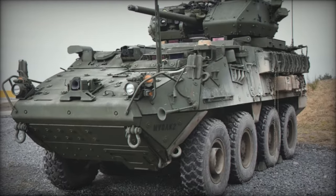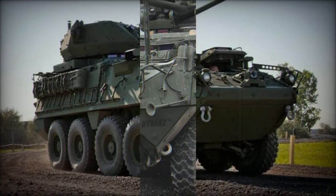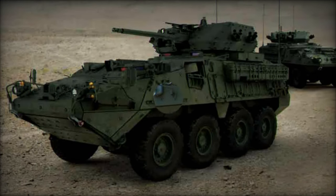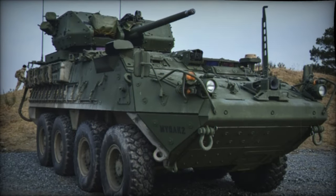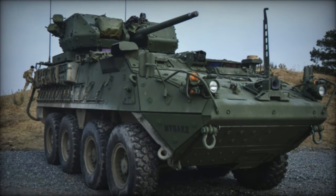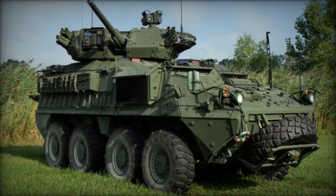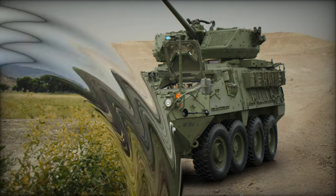The Stryker DVH and its advanced iteration, the DVH-A1, prioritize soldier safety, vehicle resilience, and operational effectiveness. At the heart of the DVH design lies its distinctive V-shaped hull, a departure from the flat-bottomed hulls of its predecessors. Inspired by the survivability features of mine-resistant ambush-protected (MRAP) vehicles, the pronounced V-shape serves to deflect blast forces from IEDs and mines away from the vehicle, mitigating harm to its occupants. Complementing the V-hull are advanced armor protection measures and blast attenuating seats, further bolstering crew and passenger safety.